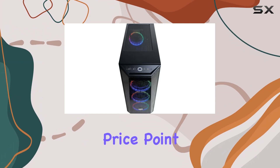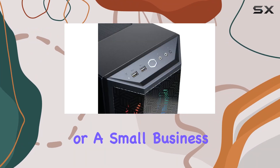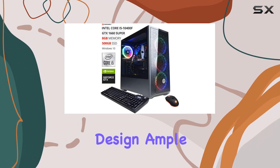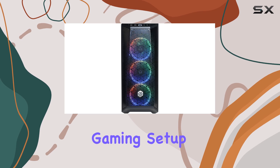In conclusion, the CyberPowerPC Gamer Extreme VR Gaming PC offers solid performance at a reasonable price point. Whether you're a casual gamer, a budding streamer, or a small business owner in need of a reliable workstation, this PC has you covered. With its sleek design, ample connectivity options, and capable hardware, it's definitely worth considering for your next gaming setup.